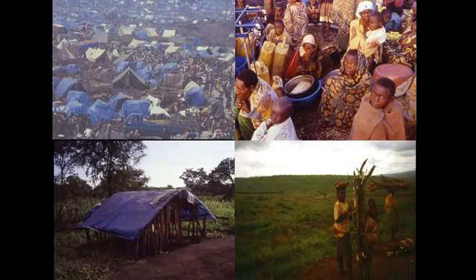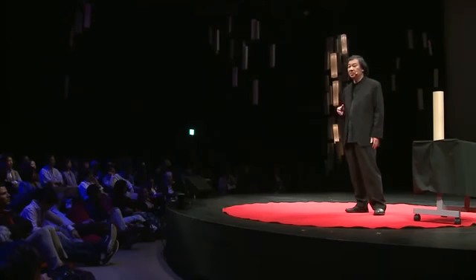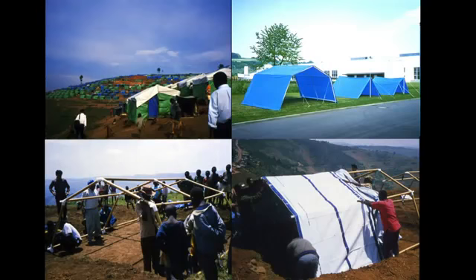1994, there was a big disaster in Rwanda, Africa. Two tribes — Hutu and Tutsi — fought each other, and over two million people became refugees. I was surprised to see the refugee camp organized by the UN. They were so poor, freezing with blankets during rainy season. The UN was just providing plastic sheets, and refugees had to cut down trees to build shelter. Over two million people cutting trees caused heavy deforestation. They then tried providing aluminum pipes, but they were very expensive and people sold them for money, then cut trees again. So I proposed using recycled paper tubes — cheap and strong — with a budget of only 50 US dollars per unit. We built 50 units to do monitoring tests for durability, moisture, and termite resistance.